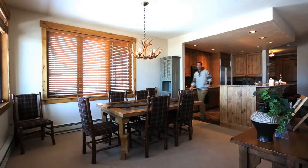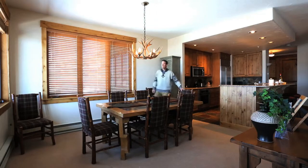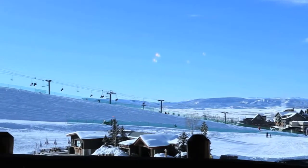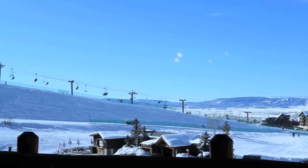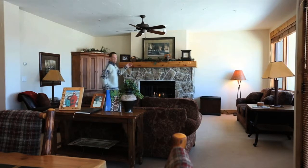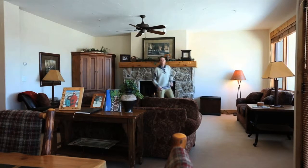The dining area is right off the kitchen and can seat eight comfortably — and again, look at those views, you can't get any better than that. Adjacent to the dining area is the living area with spectacular views and a gas fireplace.